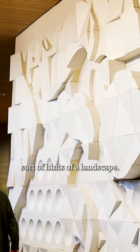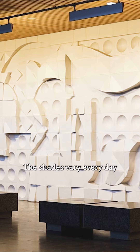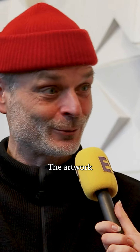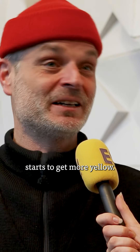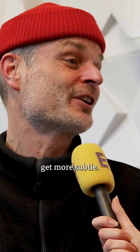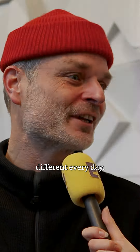It's also sort of hints of a landscape, so it kind of takes your mind someplace else. The shades vary every day because the sun sometimes is very bright and the artwork starts to get more yellow. Today is a bit of a grey day, so some of the gradients get more subtle. So it's also the fact that it's very much alive and different every day.